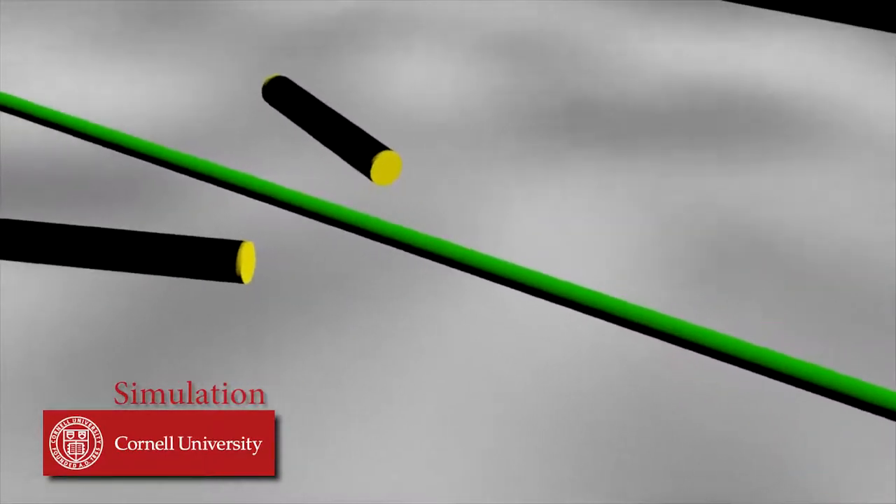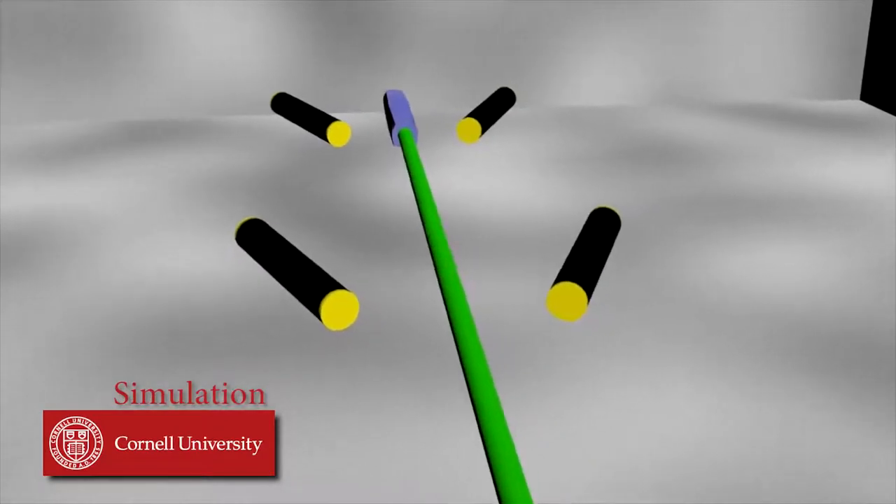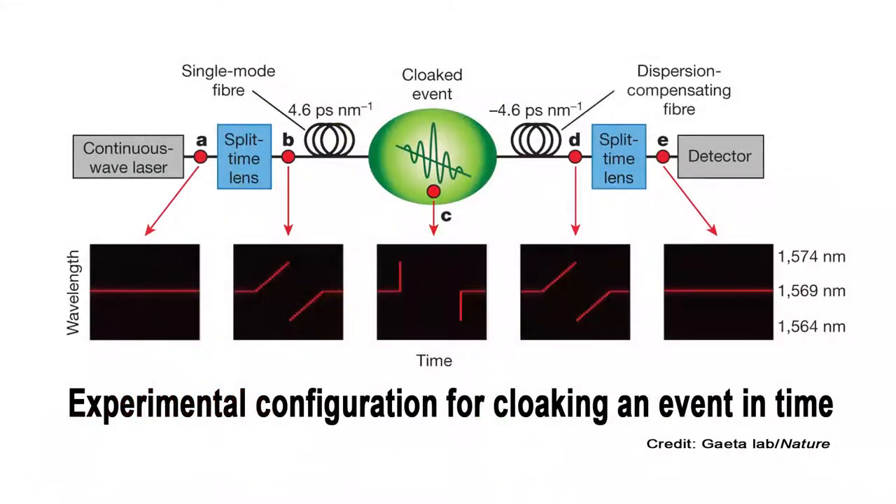The gap created was 15 picoseconds long, and might be increased to up to 10 nanoseconds. Practical applications include fiber optic data transmission and data processing, such as inserting an emergency signal without interrupting the main data stream, or multitasking operations in a photonic computer. The work appears in the January 5 issue of Nature.